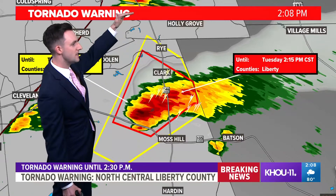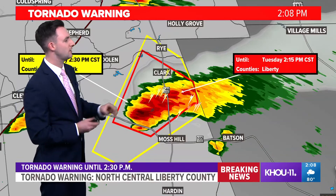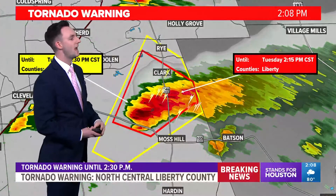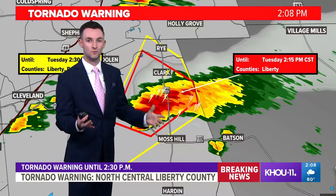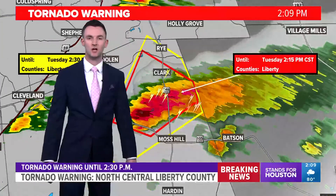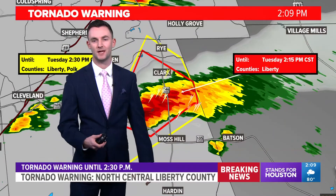Let's try and switch over to the smart tracker and do a deeper dive on this storm. The good news is that it is in a relatively rural area as it crosses over Highway 246, pretty much in between Moss Hill and Clark. That's the biggest concern as this storm lifts to the north and east at about 35 miles per hour. This warning is in effect for another seven minutes, and the reason that time window is so short is because it's getting close to the county line — the edge of Weather Service coverage.